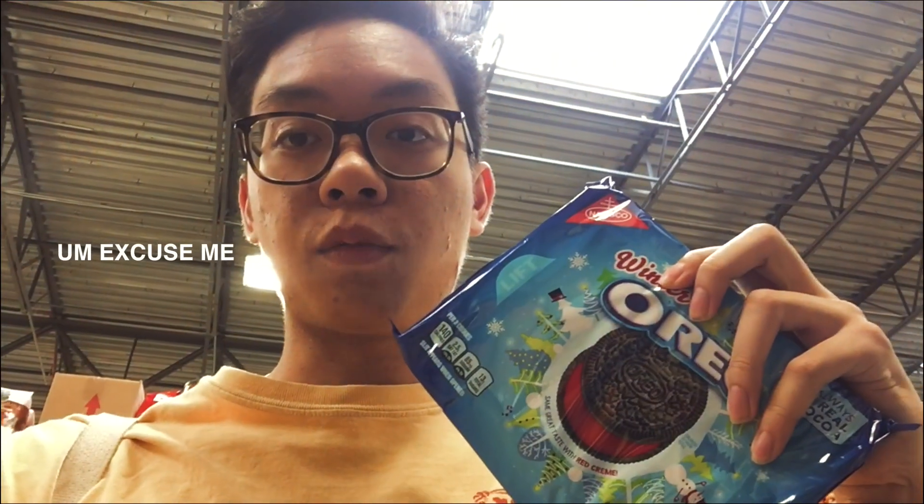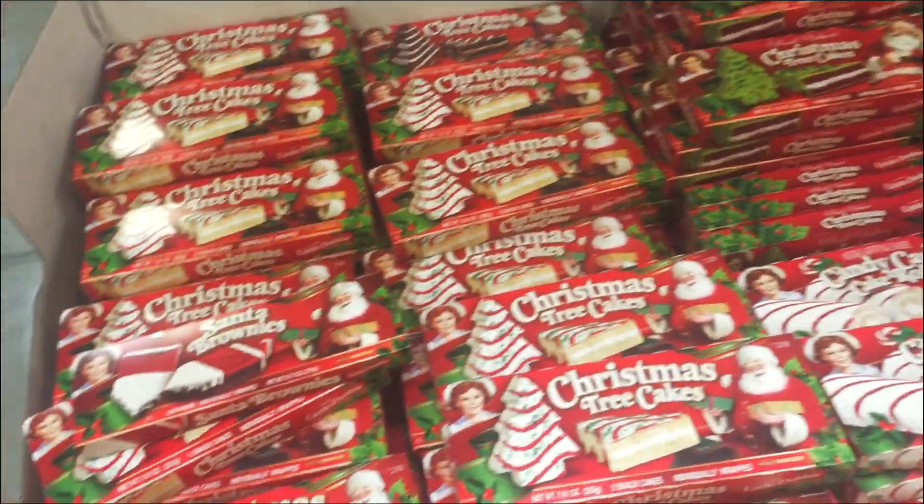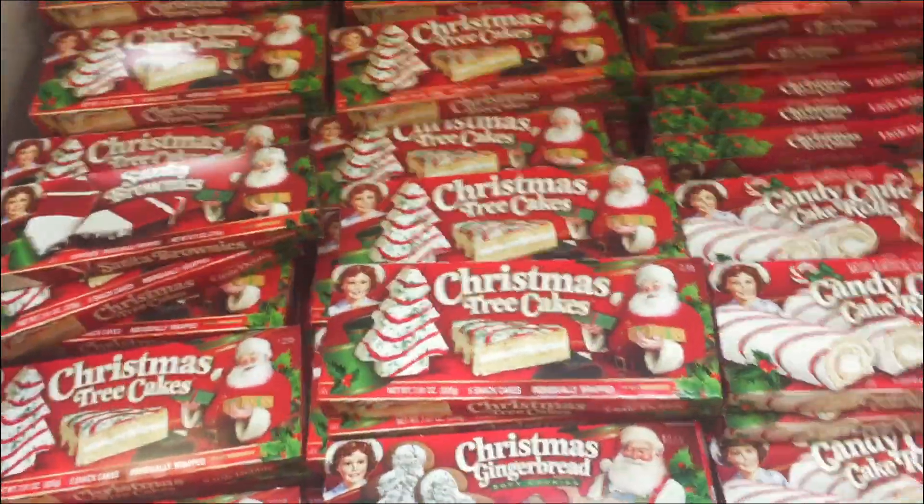So the first thing I'm getting is these winter Oreos — they're just regular but they're colored red. I'm also in the refrigerated aisle trying to find the pre-cut Pillsbury cookies. Yes, which one should I get? There are so many options.